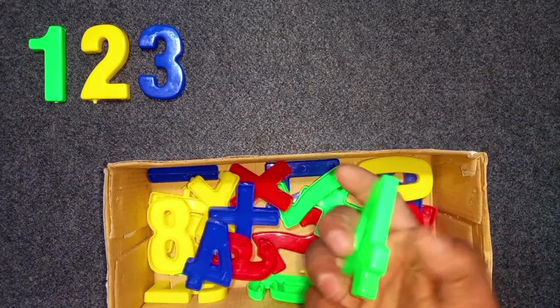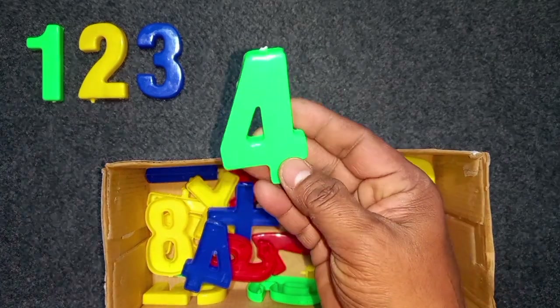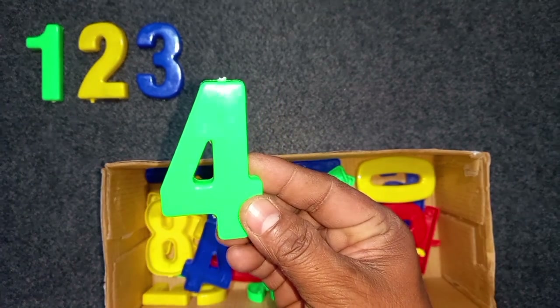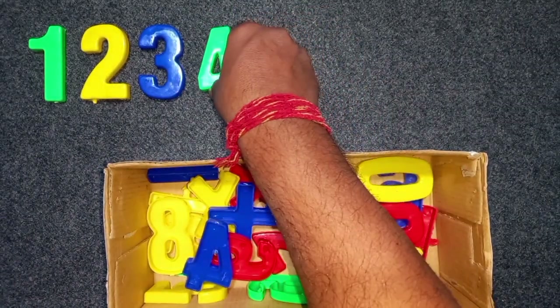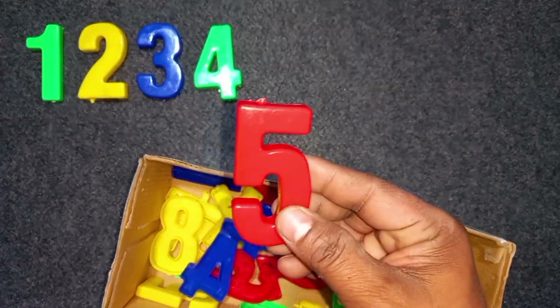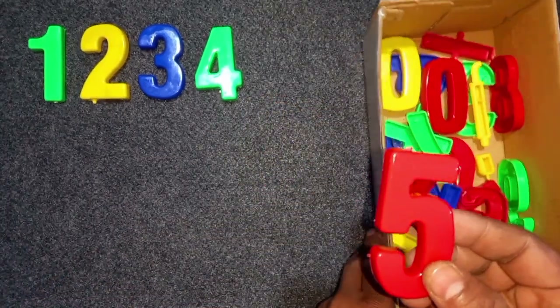Green color, 4. Green color, 4. Wow! Red color, 5. Red color, 5.